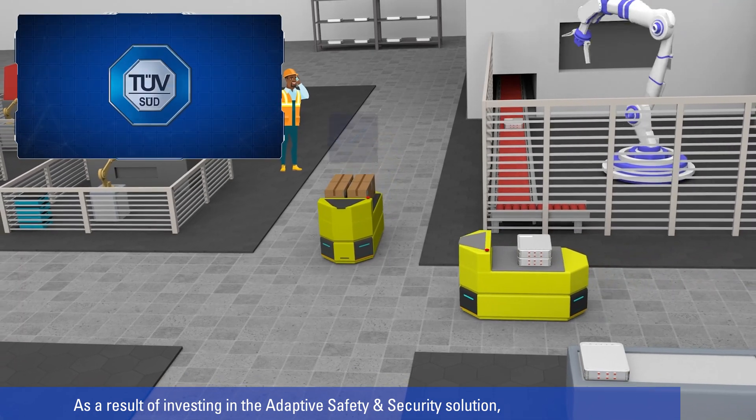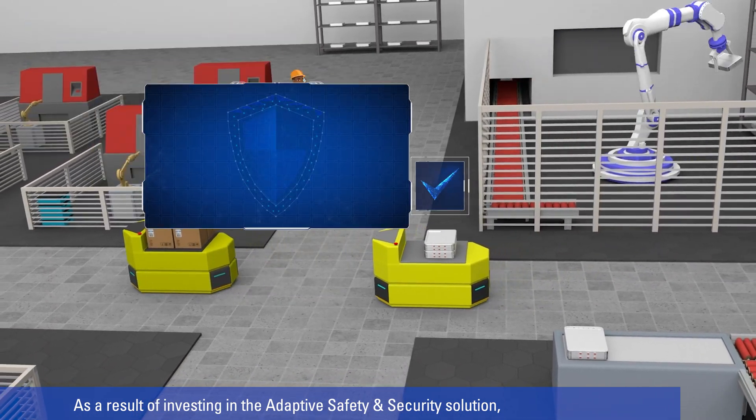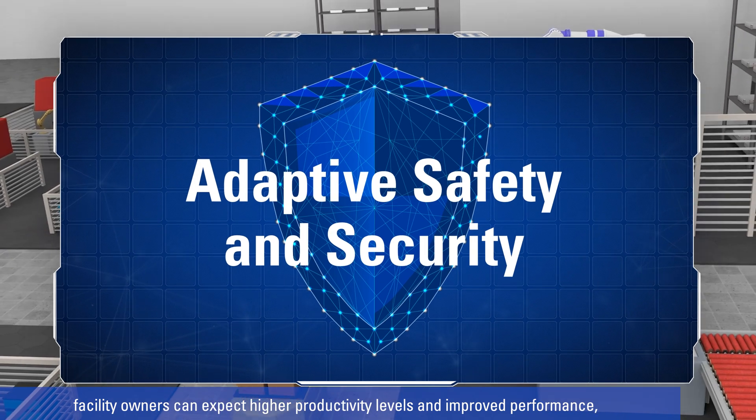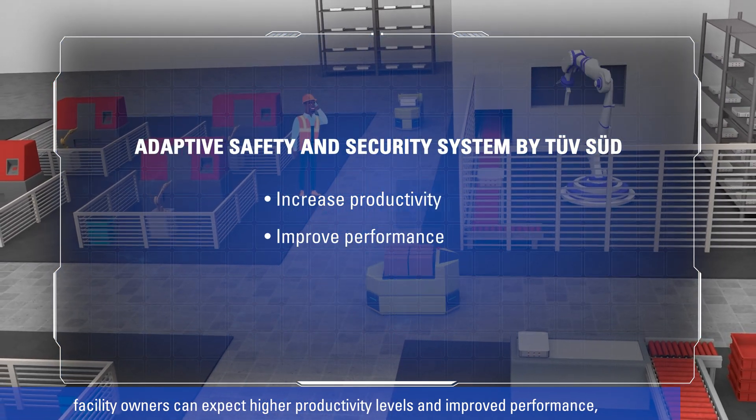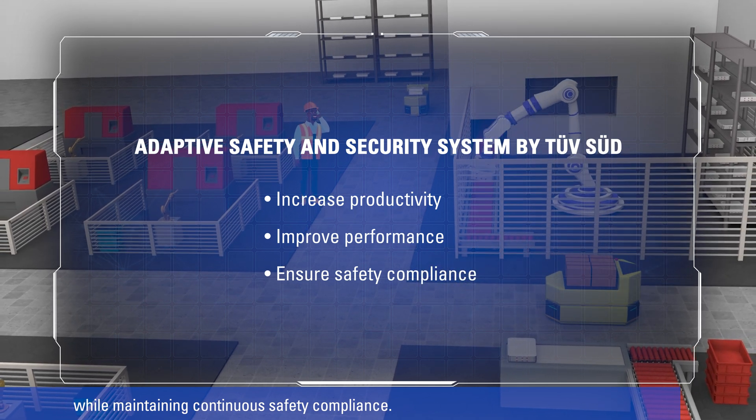As a result of investing in the adaptive safety and security solution, facility owners can expect higher productivity levels and improved performance, while maintaining continuous safety compliance.